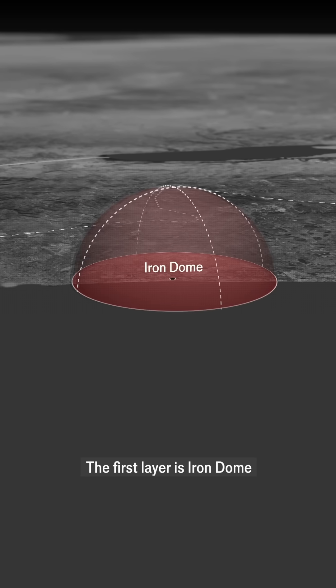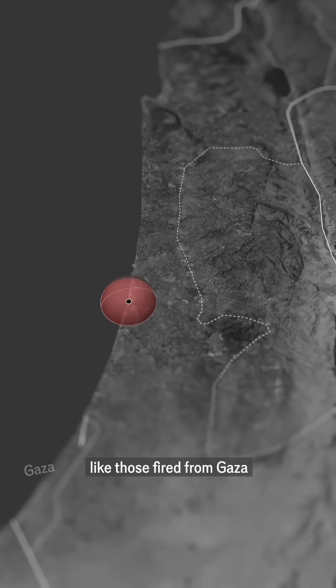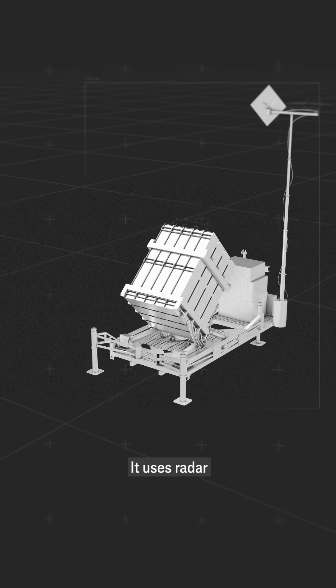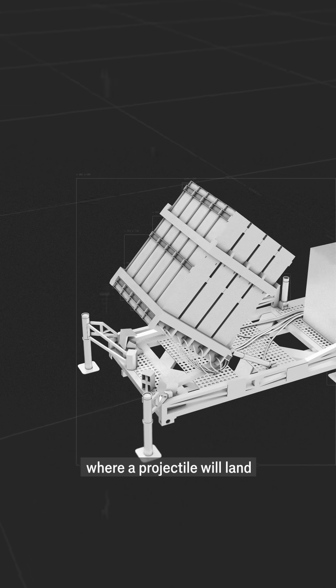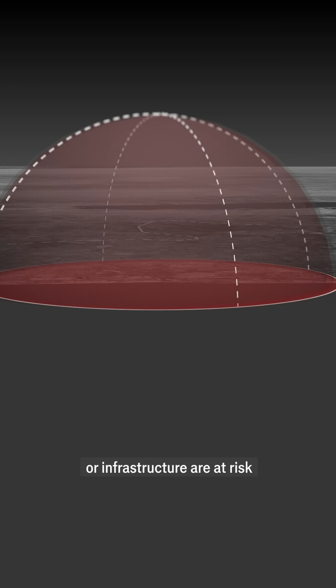The first layer is Iron Dome. It handles short-range rockets, like those fired from Gaza or southern Lebanon. It uses radar to calculate where a projectile will land, firing only if civilians or infrastructure are at risk. The interceptor rocket explodes near the target, destroying it in mid-air.